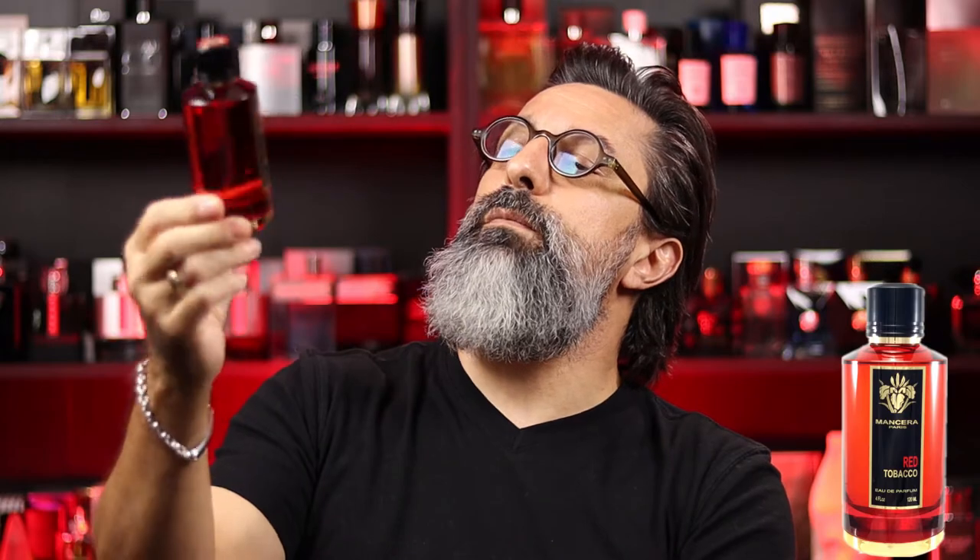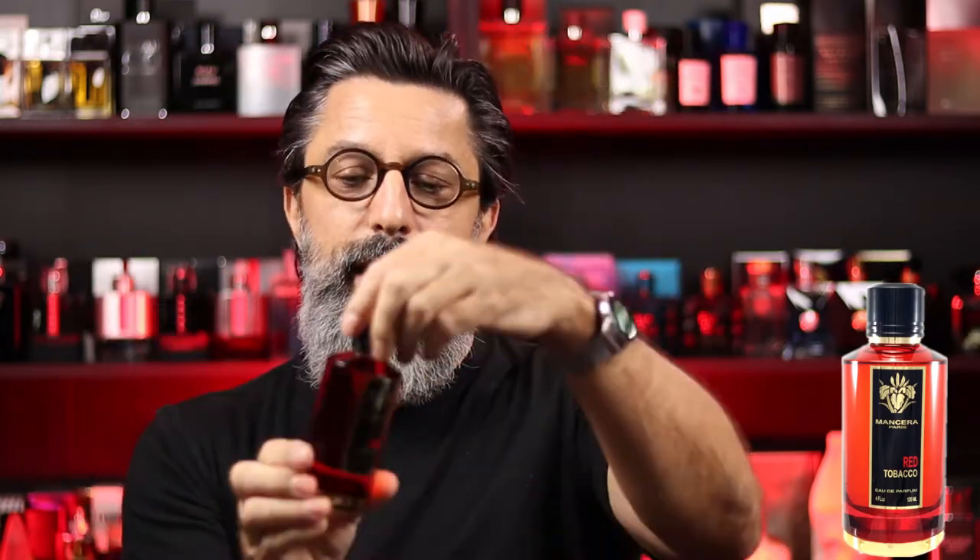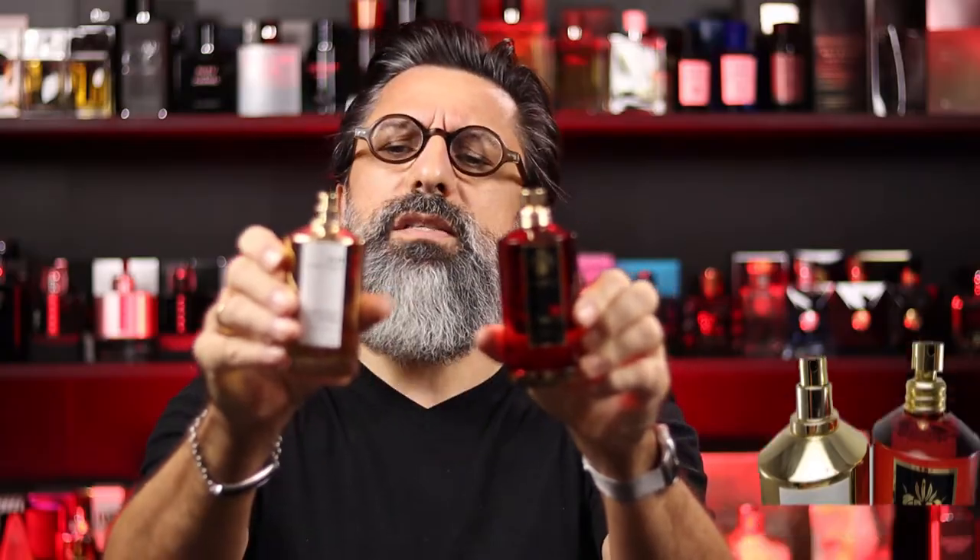I think the bottle is actually red — yep, the bottle is red. It's got Mancera on the front and Red Tobacco. This one is a screw top, not magnetic. I believe you can take these off if you want to decant it. Not all Manceras are this way — I have the Instant Crush right here, and it's a magnetic top, it does not have a screw top. So they're very different: one's a screw top and one is not.